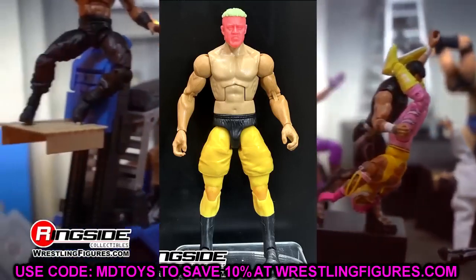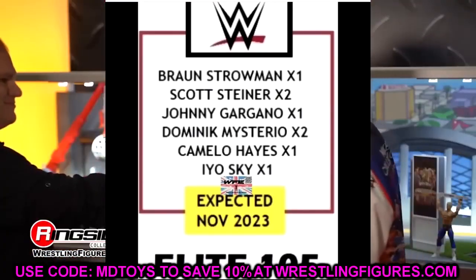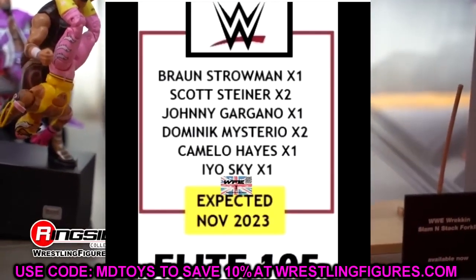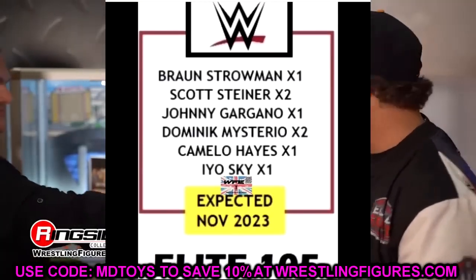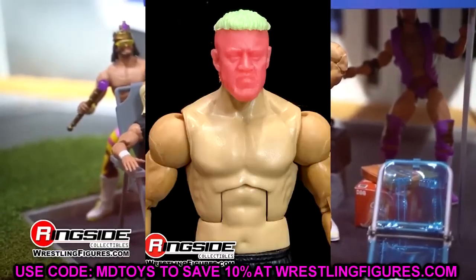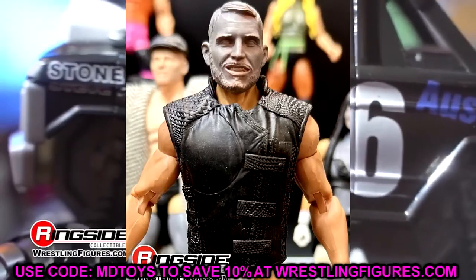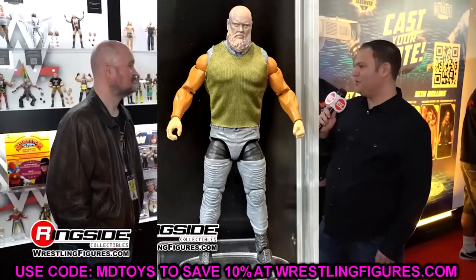So that's Elite 103, 104, and 105 — which we just discussed with Braun Strowman, Scott Steiner, Johnny Gargano, Dominic Mysterio, Carmelo Hayes, and Iyo Sky. I think Elite 103 is really strong, 104 is solid, and 105 is shaping up well too. But if the Solo Sikoa figure releases the way we saw it, that's going to be a massive disappointment. Solo's figure needs to be nailed — it's his first time in the line, he's such a prominent and iconic character and the future of WWE. Missing that one would be huge.